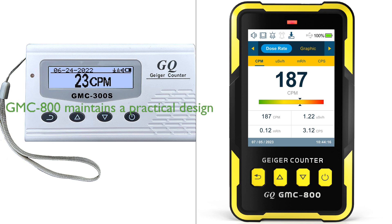Despite its more advanced features, the GMC-800 maintains a light, thin, and anti-drop design, making it a practical choice for both indoor and outdoor use. Ultimately, the decision between these two models would depend on the specific needs and preferences of the user.